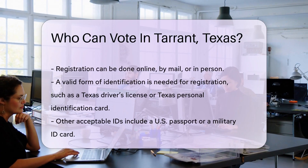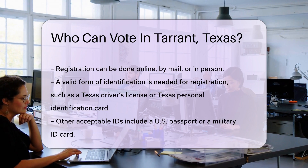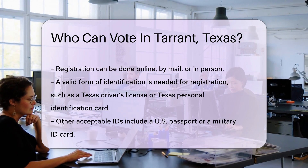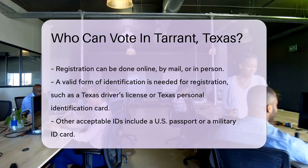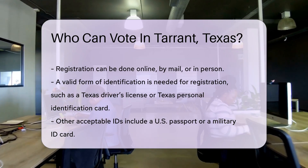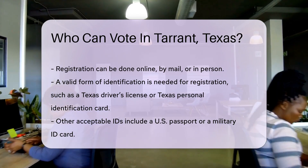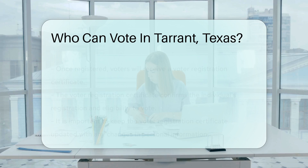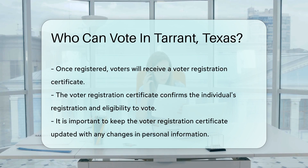To vote, one must also be registered. Voter registration must be completed at least 30 days before an election, and registration can be done online, by mail, or in person. Voters must provide a valid form of identification when registering. Acceptable IDs include a Texas driver's license, a Texas personal identification card, a U.S. passport, or a military ID card.